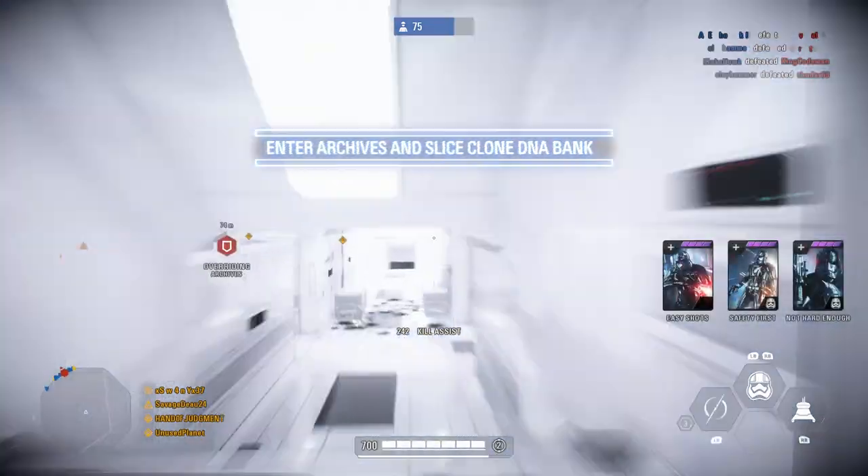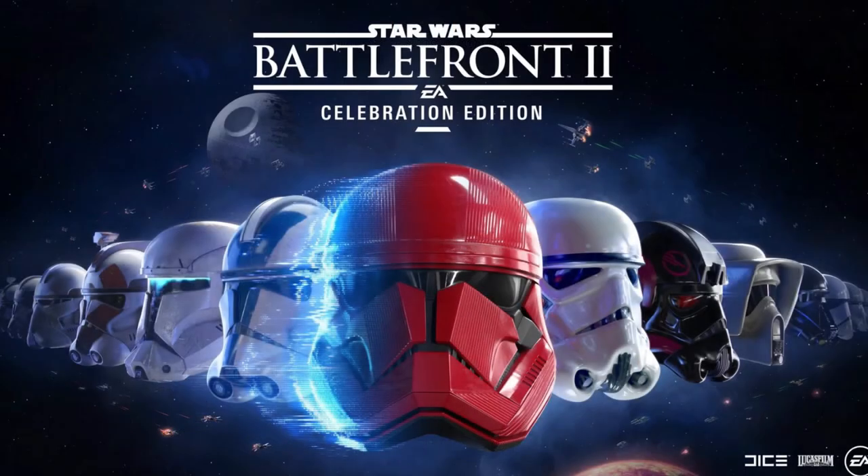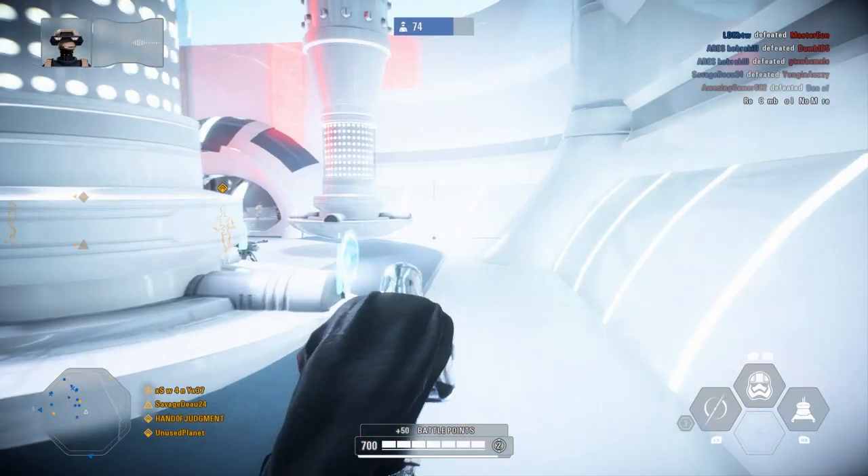Welcome back to another video. The new Star Wars Battlefront 2 Celebration Edition has gone live. You can now purchase it brand new for $40, or if you are an already existing player you can upgrade for $25.